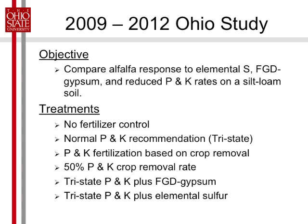So the objective of this study was to compare alfalfa response to elemental sulfur, gypsum, and reduced rates of P and K. Our treatments were: no fertilizer as one control, and our other control was the normal phosphorus and potassium recommendation based on the soil test that we started with.